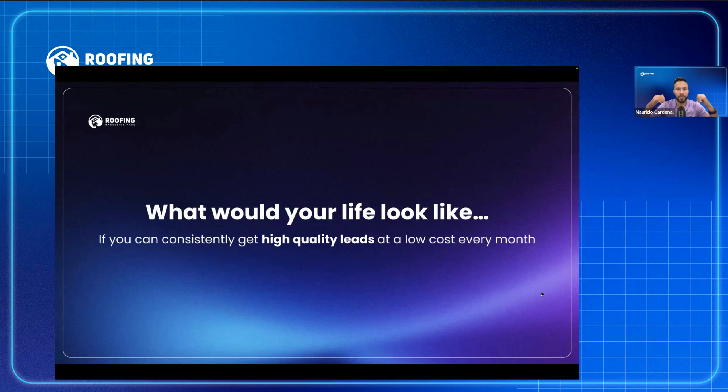I want you to really imagine this scenario. What would your life look like? What would your business look like if you could consistently generate 50 to 100 to 150 leads every single month at a low cost? Would you hire more salespeople? Would you grow? Would you open a different location? Would you have more time for your family? It's definitely possible, and I'm going to show you in this presentation.